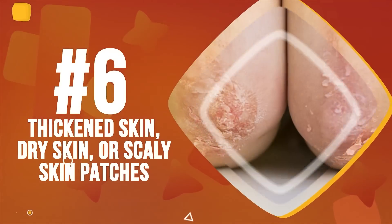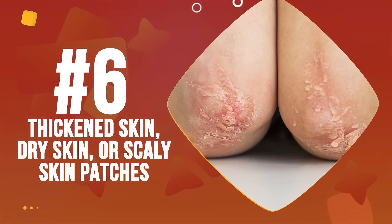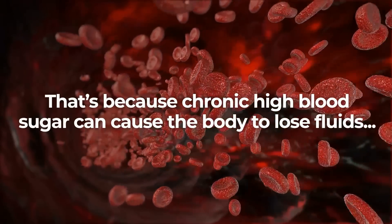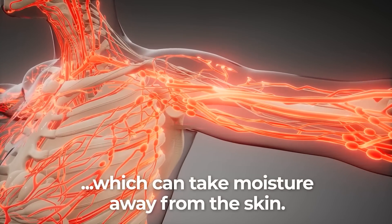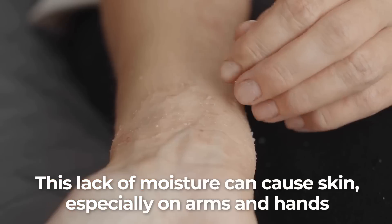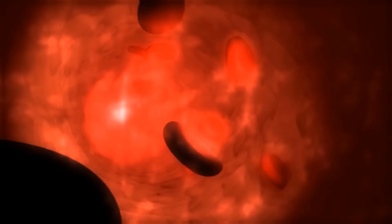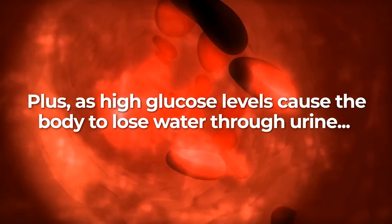Number 6: Thickened Skin, Dry Skin, or Scaly Skin Patches. Simply having diabetes raises the risk of having dry skin. That's because chronic high blood sugar can cause the body to lose fluids, which can take moisture away from the skin. This lack of moisture can cause skin, especially on arms and hands, to dry out, becoming scaly or patchy, thicken, and crack. Plus, as high glucose levels can cause the body to lose water through urine, diabetics are at an increased risk of dehydration.